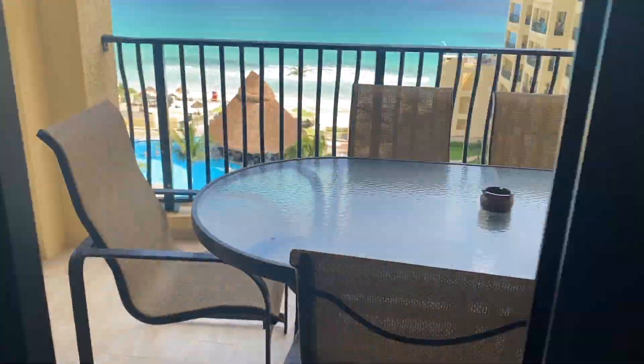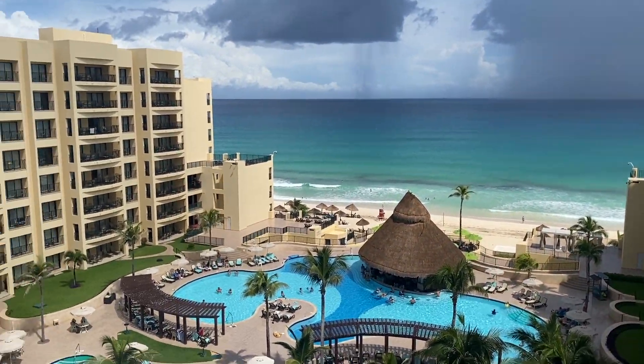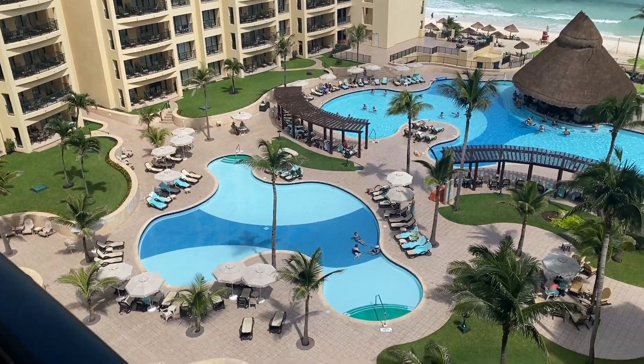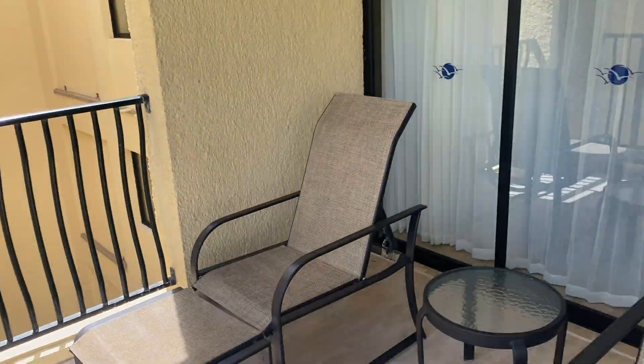The main room has a very nice balcony — it's almost a terrace with a huge dining table, chairs, and a beautiful view. You can check out the prices for this room in the link down below the video.